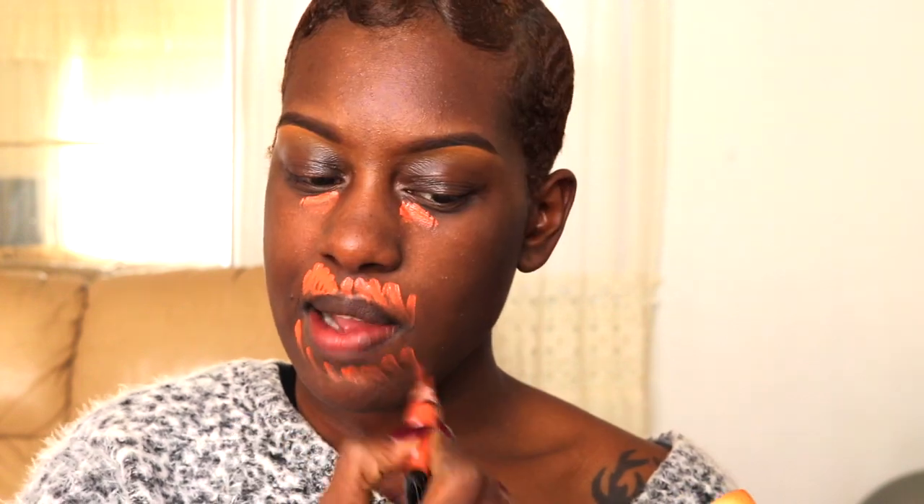I'm going to fill in my eyebrows off-camera with my Mac Dip Down Fluidline and I'll be right back. Before I put my foundation on I'm going to color correct underneath my eyes, my mustache area, and just around the mouth, blending it out with my Beauty Blender.